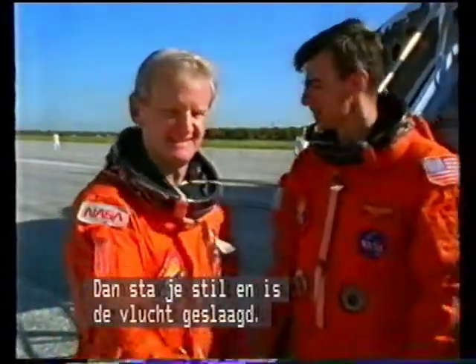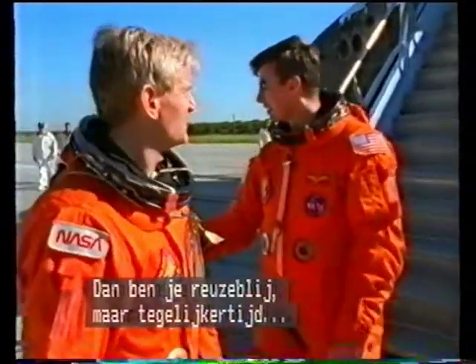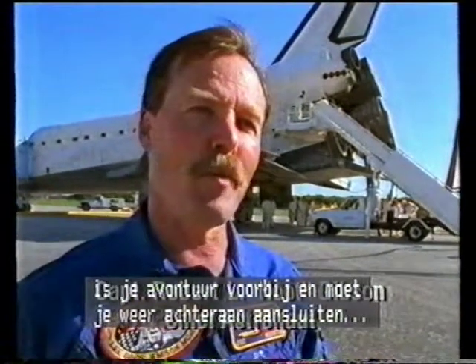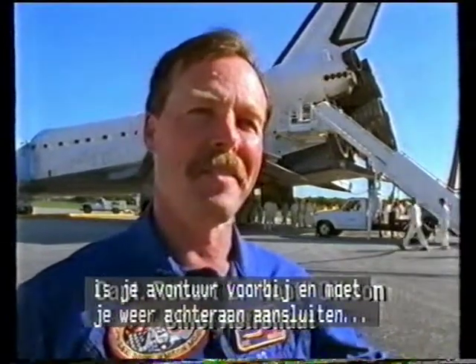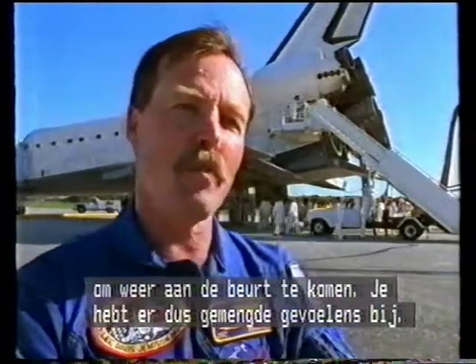You've rolled to a stop. You've come to the conclusion of a successful mission, and there's a real feeling of euphoria. But at the same time, your big experience has ended and you're back to the end of the line in terms of getting ready to go for another one. So it's a bittersweet experience.